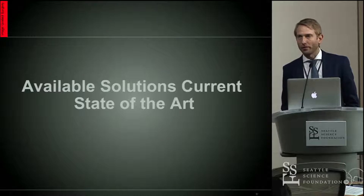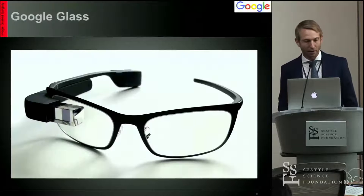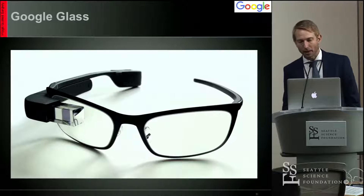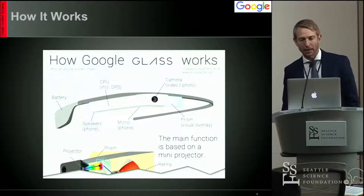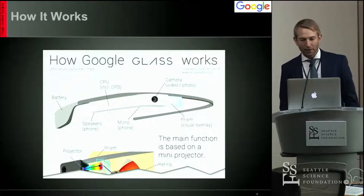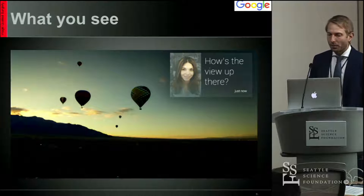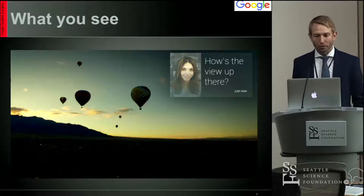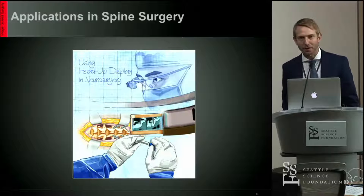So what are the currently available solutions? Once you mention augmented reality to an audience, people automatically think of Google Glass. Google Glass did a very good job of popularizing the concept of augmented reality. Essentially, it was a small computer attached to a glasses frame along with a projector, a prism, and a battery. The problem is that you really don't see that much — you see a fairly low-resolution image in a very small field of view. Fortunately, that has not stopped people from using it in spine surgery.